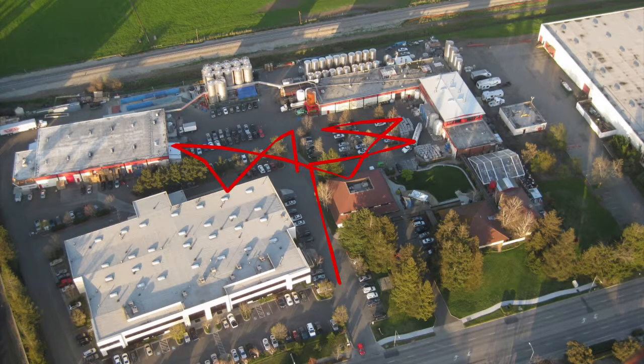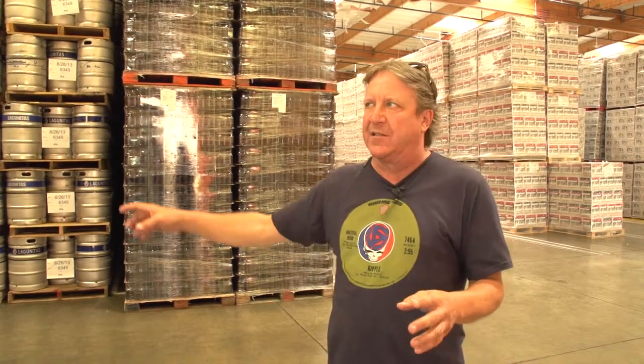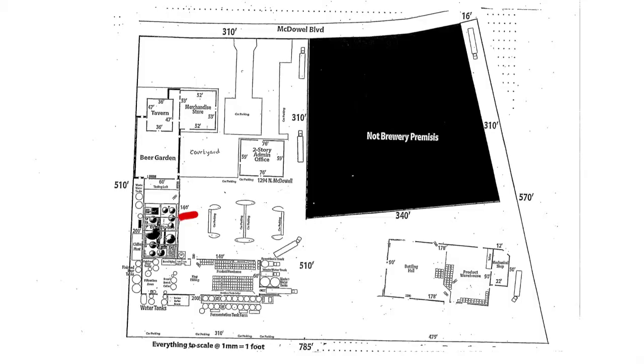Now we've set it up knowing that we're going to be able to grow into all these buildings. We've set up a flow, so from where the grain comes in, through the brew house, through the filtration, through the fermenters, to the packaging, and then the warehouse is all one big semicircle. That's one of those efficiencies that you gain as you grow and you can plan your space use better.